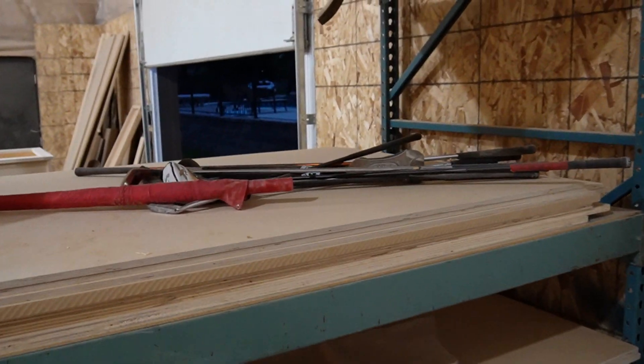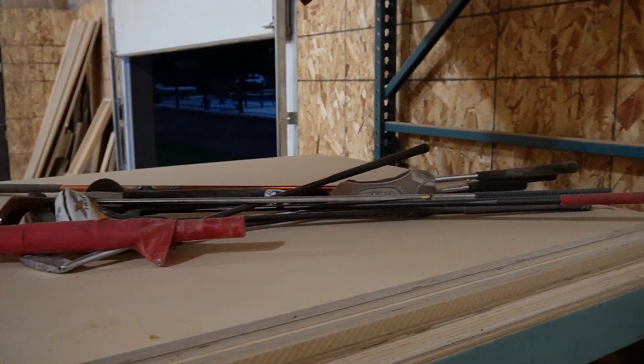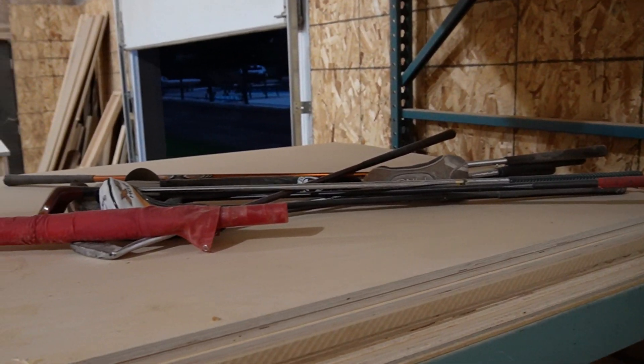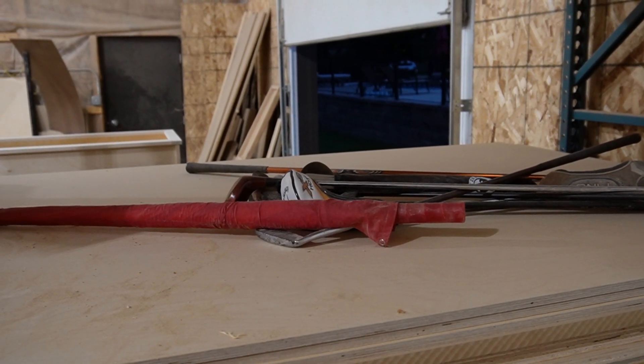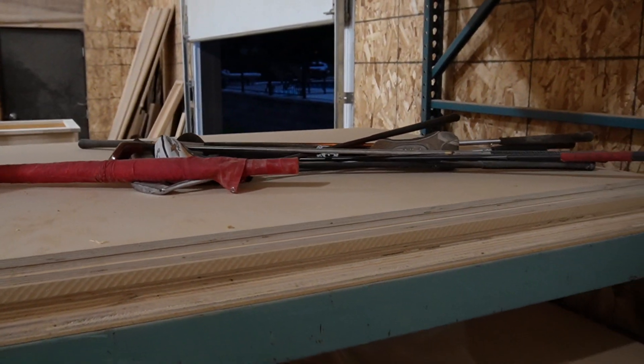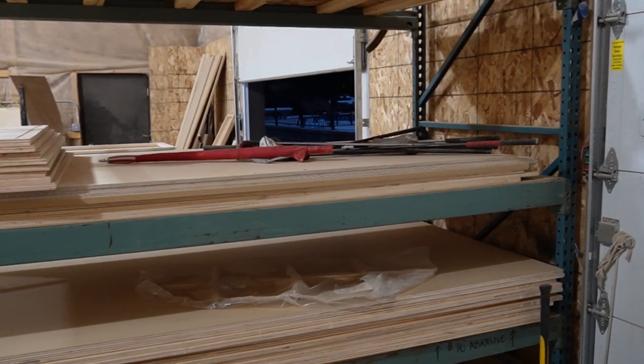You'll also see some golf clubs there. My dad is a lifelong golfer and always seems to have new golf clubs at his house. Every time I'm over there he's like, 'Hey, take these.'